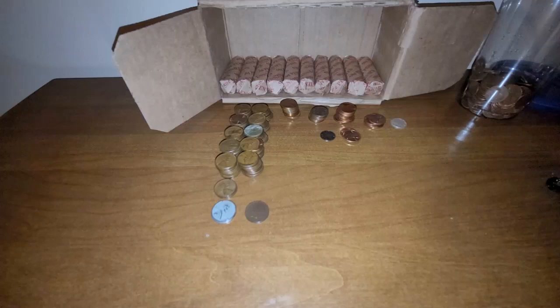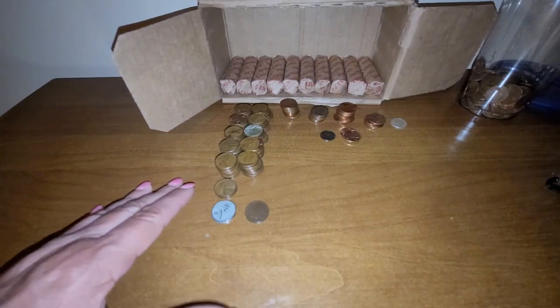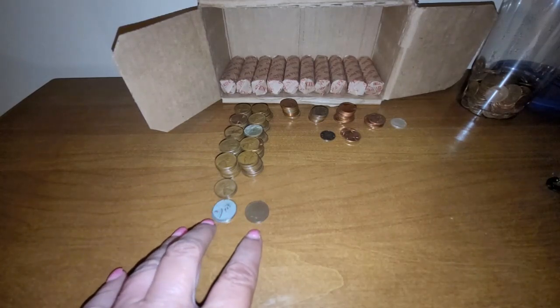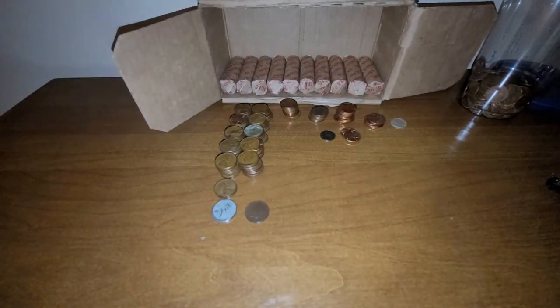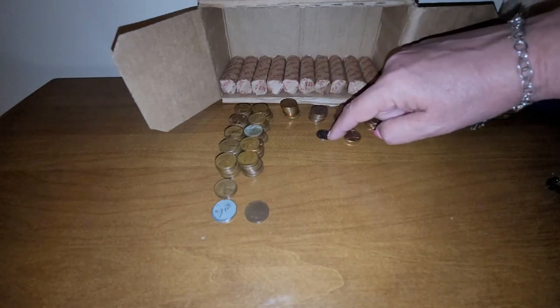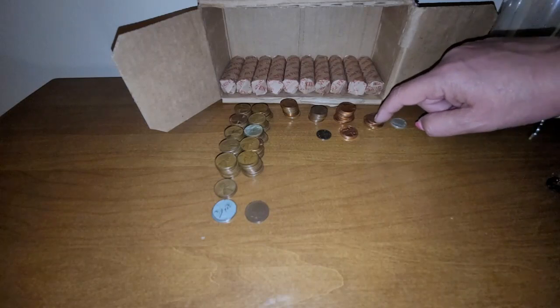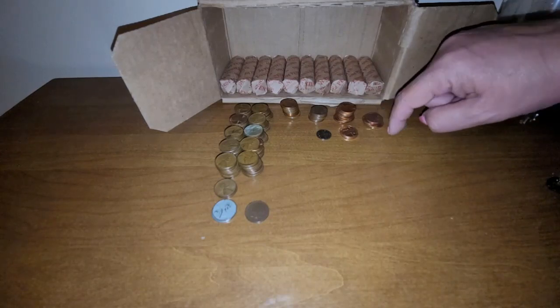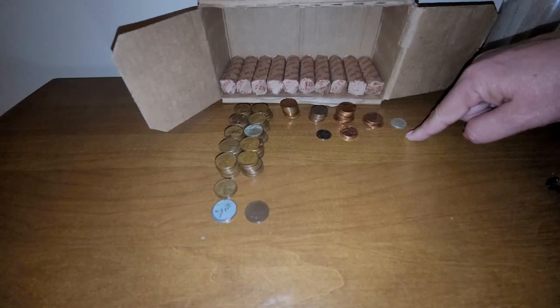That's it for rows 31 through 40. Let's quickly recap what I found in those rows. I found 102 wheat cents, two steel cents, and a 1905 Indian head cent. I also found 10 San Francisco proofs. I found eight foreign coins — seven which were Canadian and one Helvetia coin. I also found 12 that were very lustrous. I found four of the 2009 commemorative cents. And we also found one Roosevelt dime, 1961.